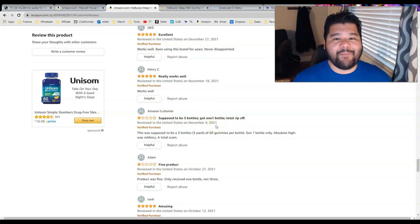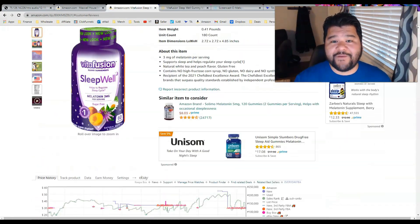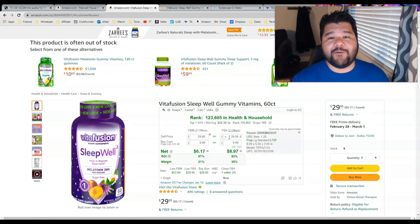This is a product I personally would not sell on. I know that as a beginner it may be enticing to go after these kinds of profits, but I promise you it's not going to be worth it in the long run. There are little issues like this that you have to look for on every listing you plan on selling.